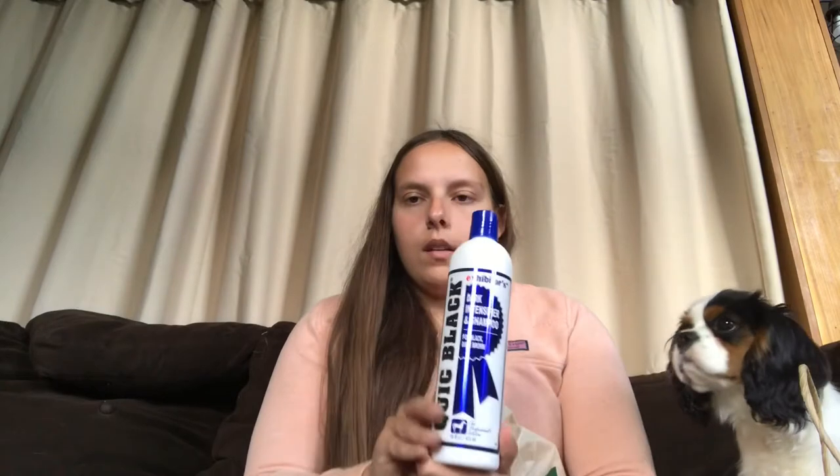The next item I got was this Quick Black Dark Intensifying Shampoo. It's basically for his legs, and maybe I'll use it on his body. I accidentally spilled the shampoo I had for him, so I needed some. And then to go along with that, I got another shampoo — this is one I've used before and love. It's this Carr Day and Martin Gallop Color Enhancing Shampoo for bay horses. Dover is the only place I know that sells it, and I'm excited to use these two together.